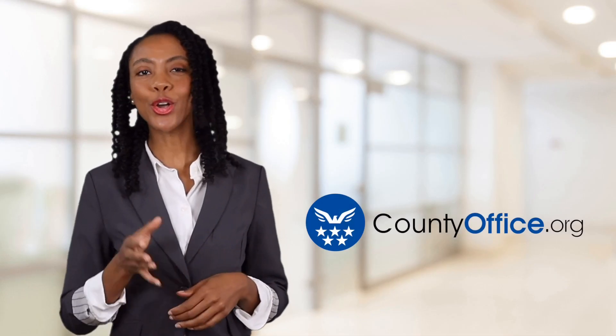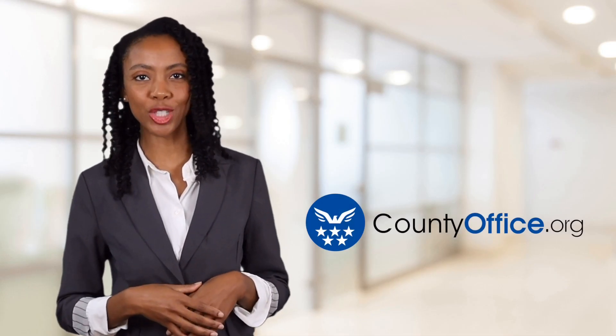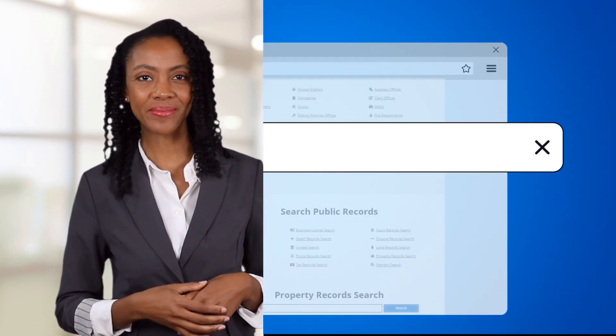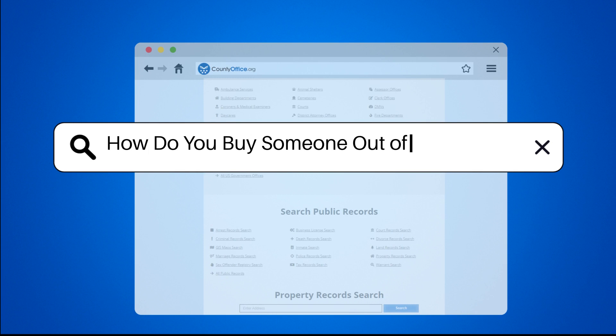Welcome to County Office, your ultimate guide to local government services and public records. Let's get started. How do you buy someone out of a mortgage?